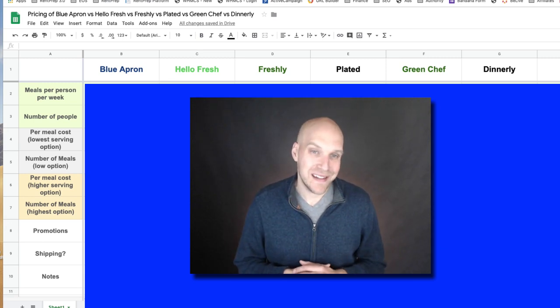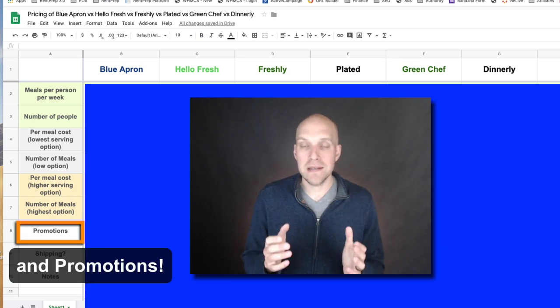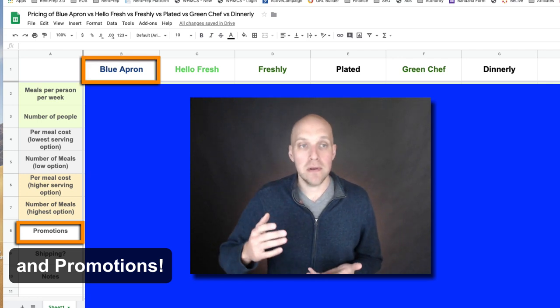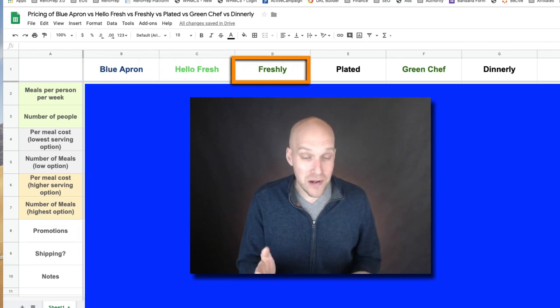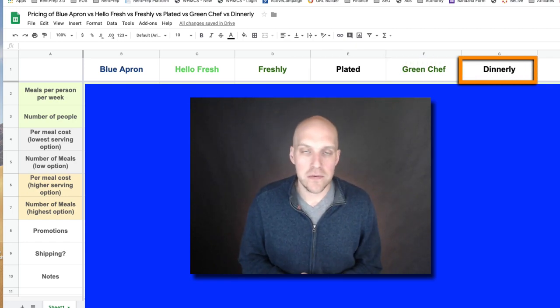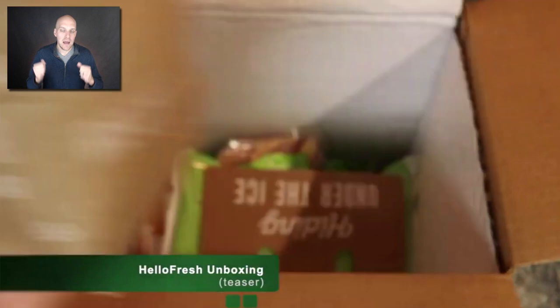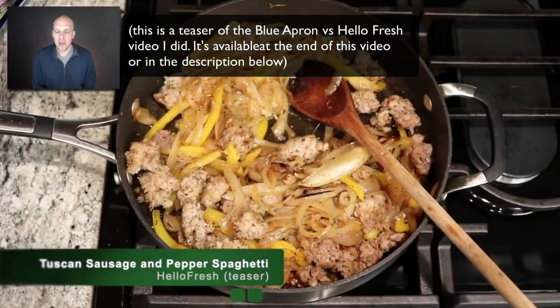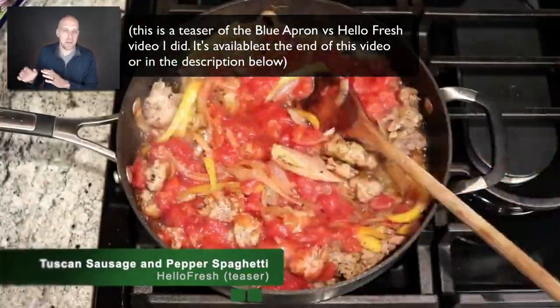My name is Eric Worrell and in today's video we're going to be comparing pricing of these food delivery services: Blue Apron, HelloFresh, Freshly, Plated, Green Chef, and Dinnerly. These are all services that you can order from your home and they will ship you a box with all the meals that you can make in your house, making it easy to cook dinners and leaving the grocery shopping behind.